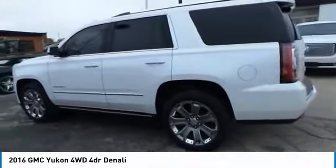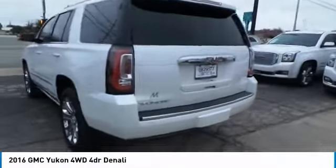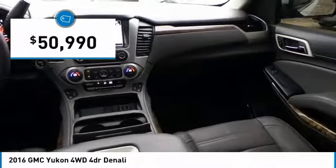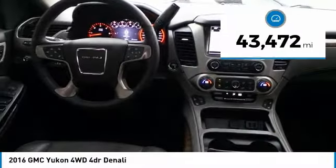Boasting a Vortec 5.3-liter V8 with active fuel management and flex fuel, the Yukon is agile and capable and is priced below $55,000. This vehicle has less than 45,000 miles.